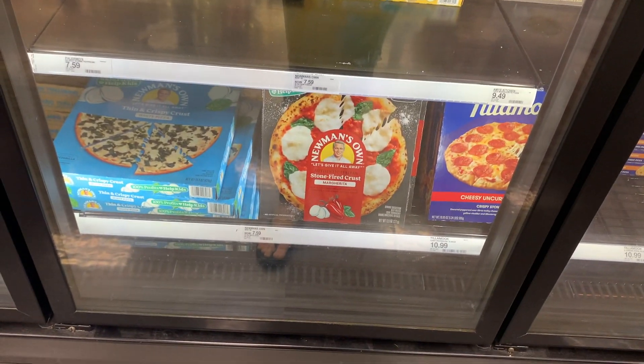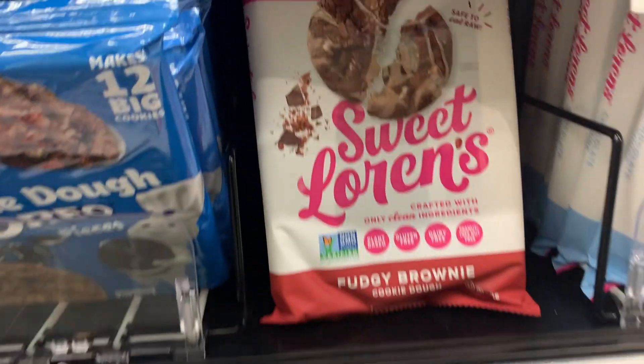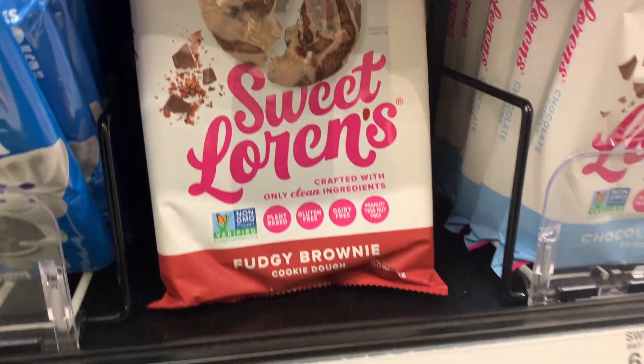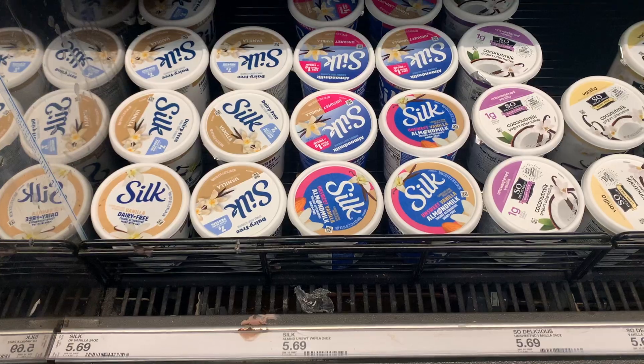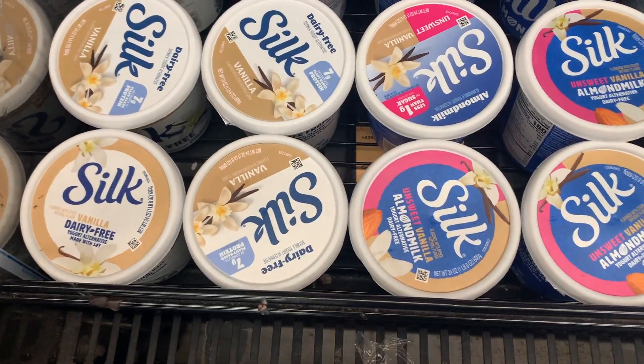There was a gluten-free cookie dough brand in the freezer section, but at $6.99 I couldn't pay that price knowing that Trader Joe's has it a couple dollars cheaper, so I did not get any cookie dough from here.